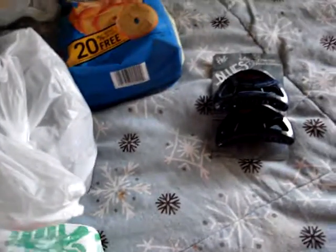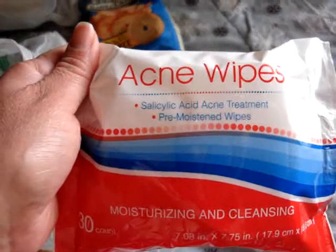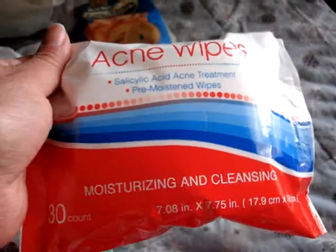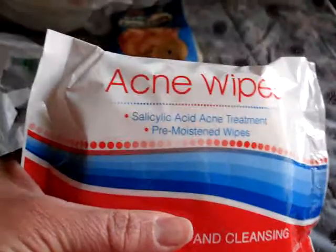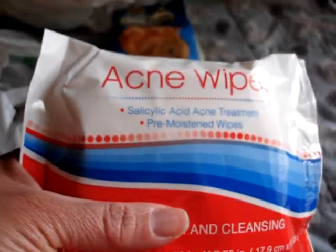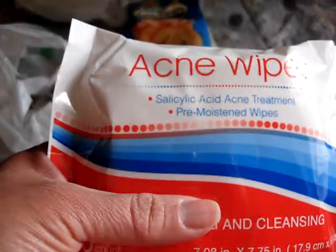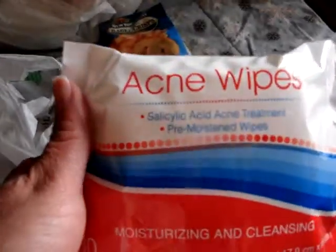They came out pretty cool. The next thing I got from Dollar Tree is the Acne Wipes — the Salicylic Acid Acne Treatment Pre-Moistened Wipes, Moisturizing and Cleansing. I like to keep these in my purse. I've actually been doing really well with the Clinique Three Steps system, which has been helping a lot. I'll do a review on that if you'd like — just message me below.